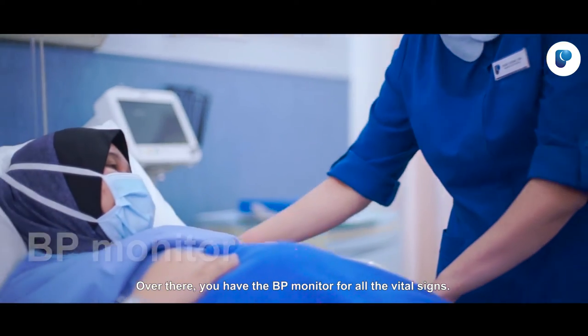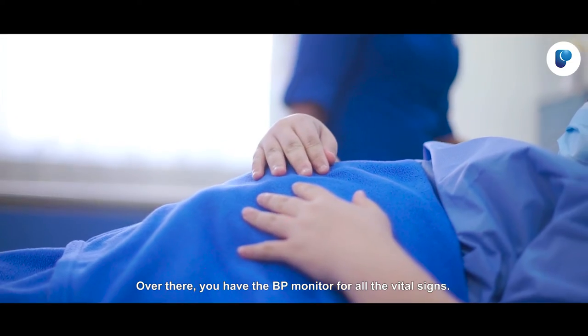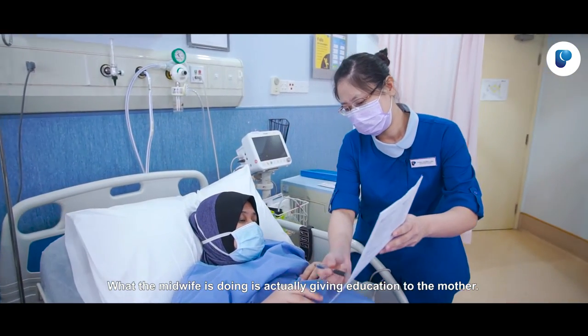Over there you have the BP monitor for all the vital signs. What the midwife is doing is actually giving education to the mother.